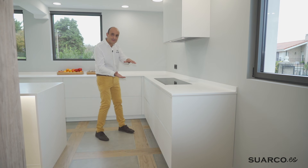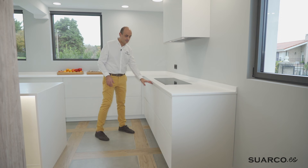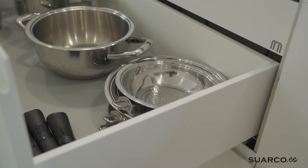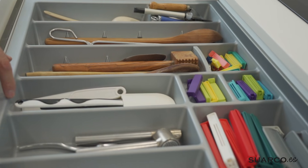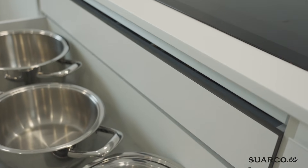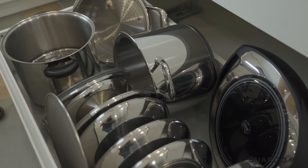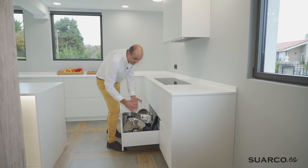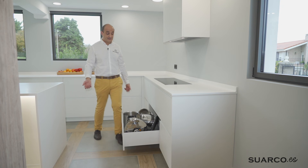A continuación, siguiendo la misma estética, cacerolero de 100 con dos caceroleros. Fijaros con qué facilidad, con dos dedos cómo se abre: ollas, todos los cubiertos, lateral alto, alfombrilla antideslizante para poder apilar en altura. El segundo cacerolero tiene más miga — aquí están todas las tapas, ollas. La importancia del lateral alto es para que no se nos cuele nada entre la varilla y el lateral. La facilidad con la que se cierra y el cierre progresivo con freno es espectacular.